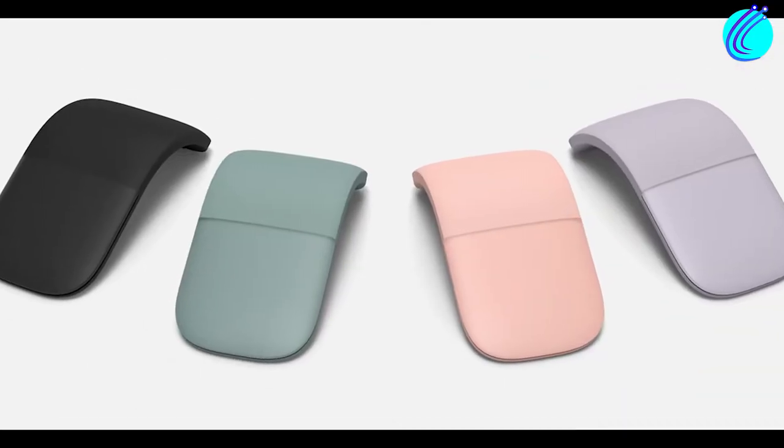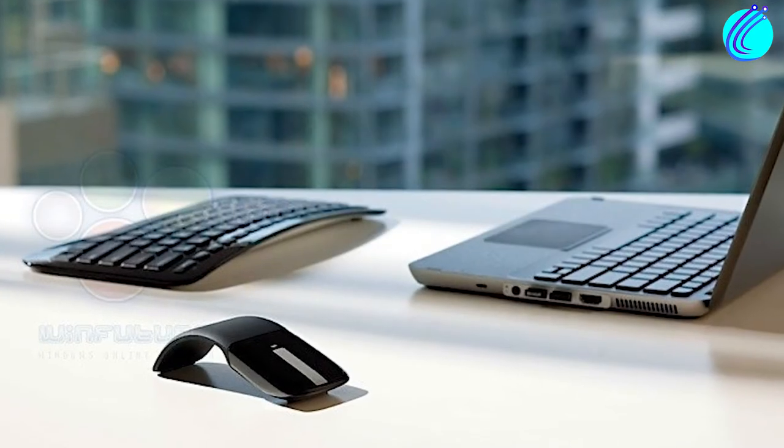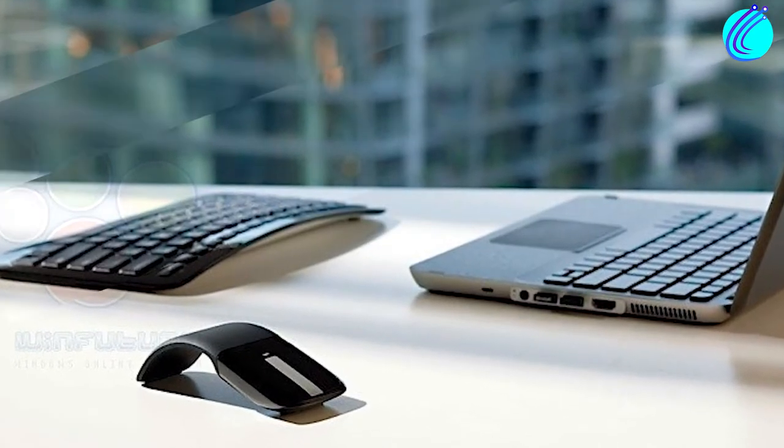Are you ready for us to reveal our top 5 trackpads for 2022? Sit tight, because these devices are next level.